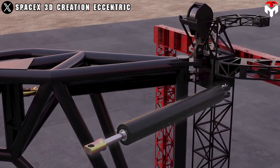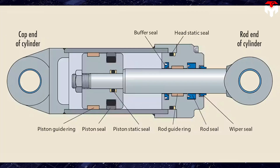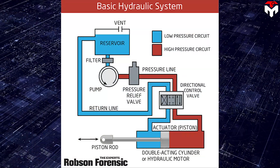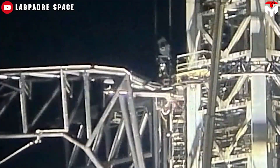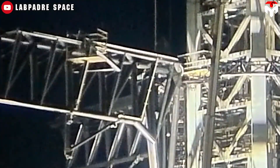The hydraulic actuator typically consists of a cylinder filled with hydraulic fluid. Inside the cylinder, there is a piston that separates it into two chambers. A control valve is used to control the flow of hydraulic fluid into or out of the chambers, allowing the position of the piston to be controlled. When pressure is applied to one side of the piston, it moves, which in turn moves the connected mechanical part — like the chopstick gripper.